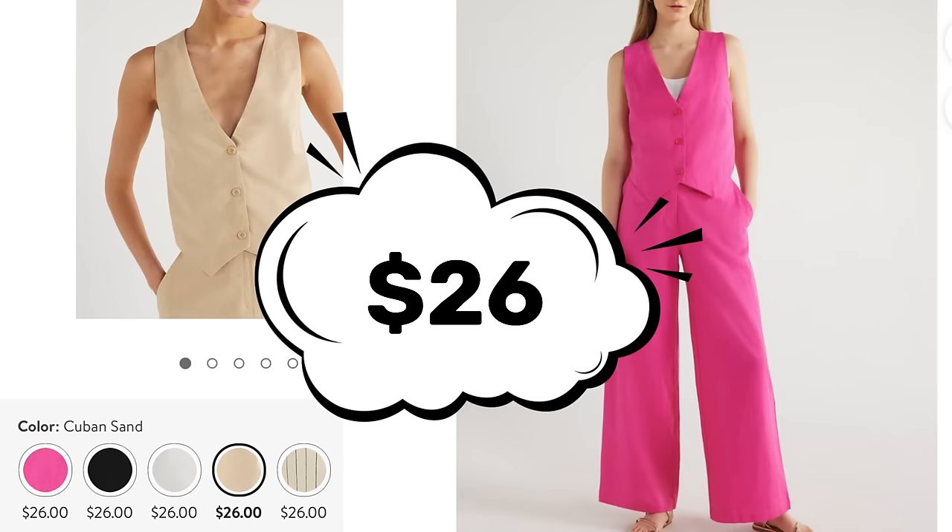One thing I found is that those Walmart vests run very small. I ordered an extra small and it looked like it was for a child. So if you're looking at something budget friendly from Walmart, I would recommend going up two sizes from what you would normally order in a top.